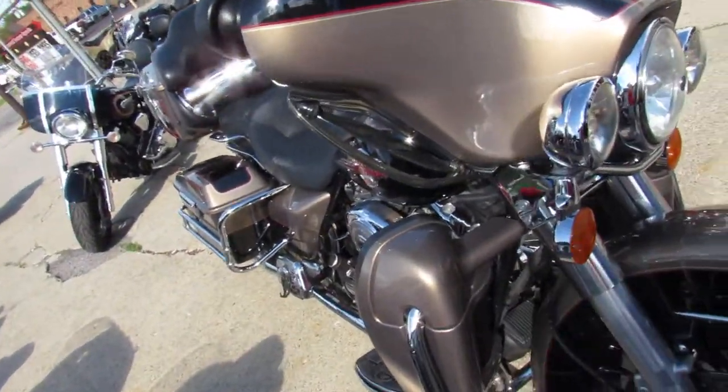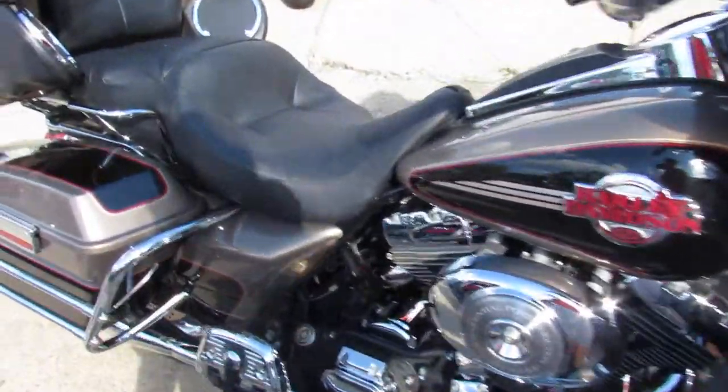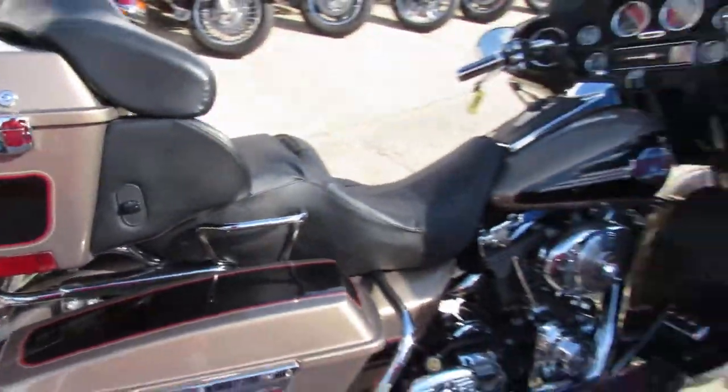This one's got the 21 inch fast spoke wheel in black — looks really good on there. Sharp two tone paint, tons of chrome. And the Python exhaust makes this Ultra Classic sound as cool as it looks.